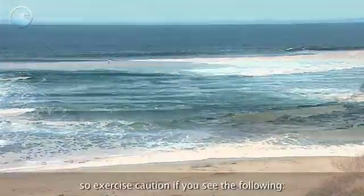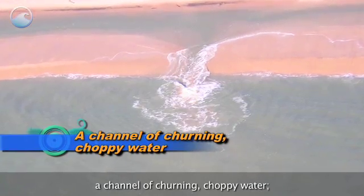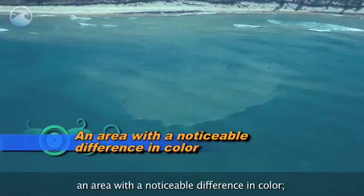Rip currents can be really hard to spot, so exercise caution if you see the following: a channel of churning, choppy water, or an area with a noticeable difference in color.